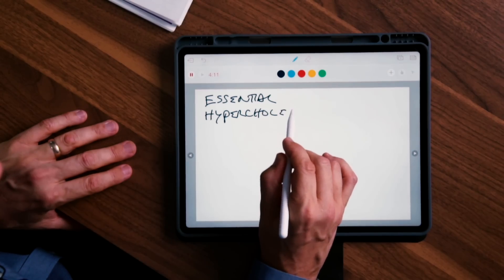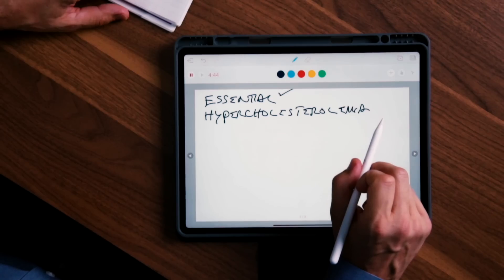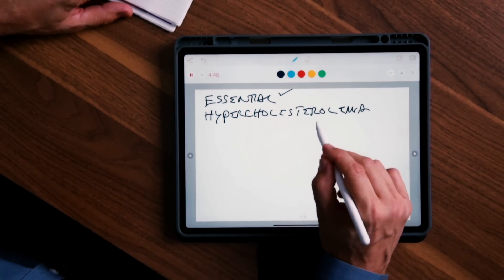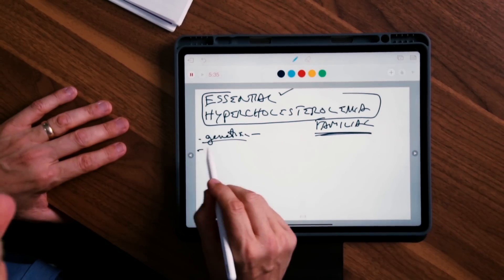There's another condition called essential hypercholesterolemia. 'Essential' means they don't know what causes it — very similar to essential high blood pressure, though we know it's often related to vitamin D and low potassium. Essential hypercholesterolemia includes familial hypercholesterolemia, which is genetic. People worry they can't do anything about it, but you can — I'll put a link down below.